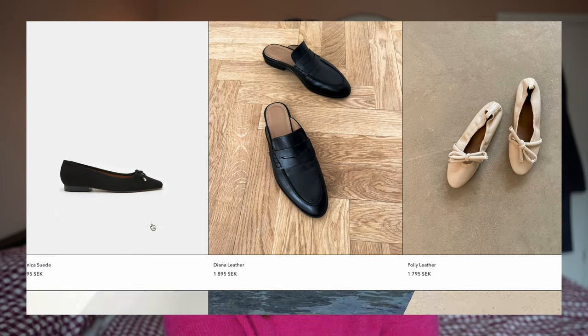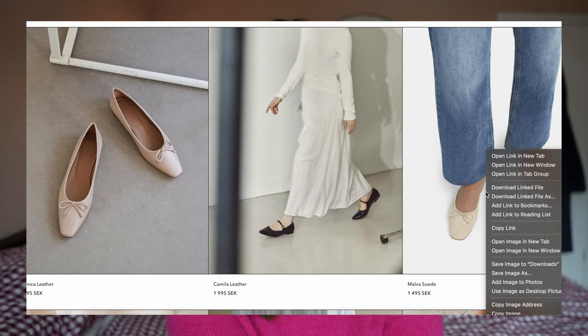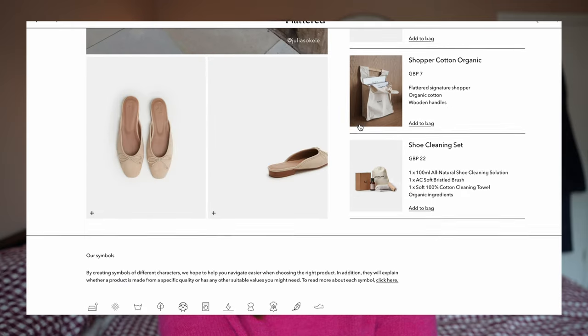Flattered do some nice ones. I also saw they do some without a back — like a ballet flat mule — which might be more appropriate for summer when it gets warmer. I liked those as well. On one hand I want a black pair because they're so classic and a really good staple, but on the other hand I want a nude cream white pair, though I'm thinking how quickly they'll get dirty. So I'm still on the hunt, and I was also looking secondhand as well.